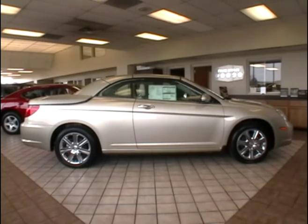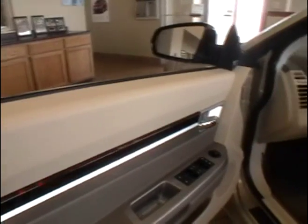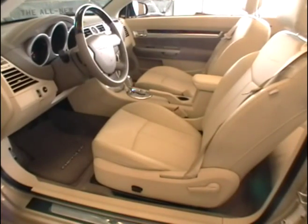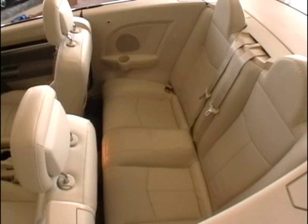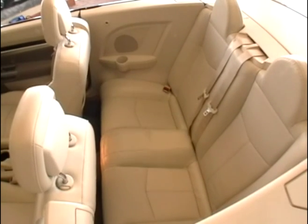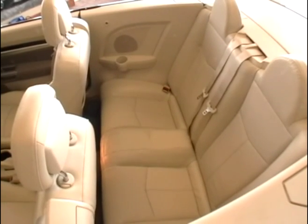Looking at the inside of this Sebring, we see that it does have leather seats, wood grain trim to the doors, dash, and steering wheel. It comes equipped with a GPS touch screen navigation system, Sirius satellite radio, and traffic service.